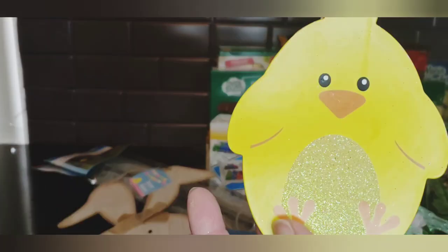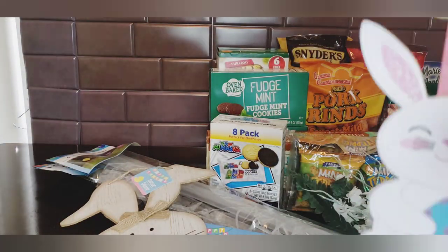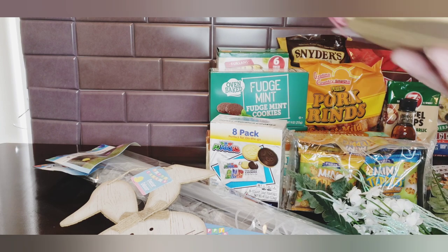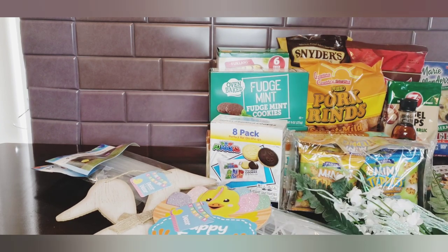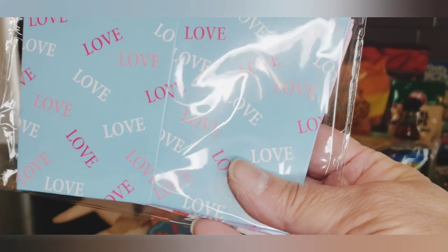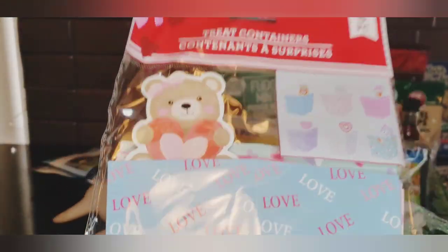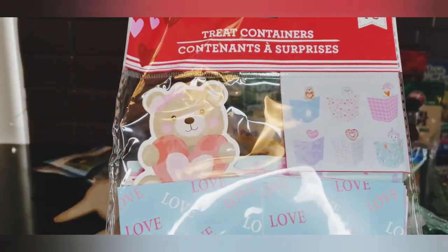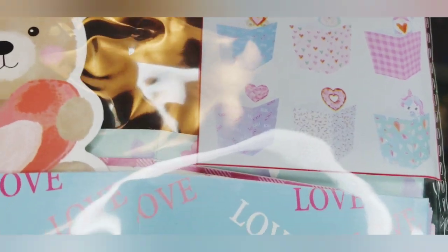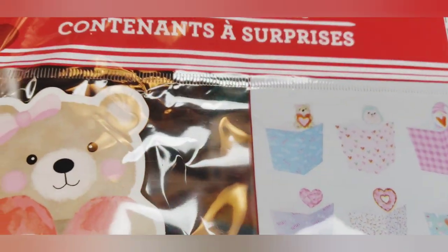They also had this Happy Easter little decor piece with a little chick and a little bunny and two eggs. Following along with seasonal, for Valentine's Day I found these boxes - they must have just been put out since Valentine's Day is Sunday. You get six of them in different styles - I thought these were super cute.